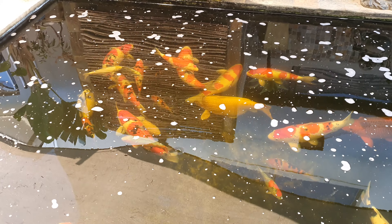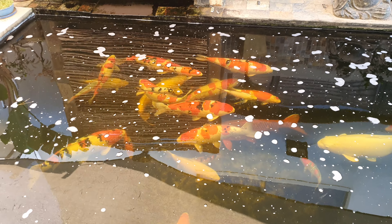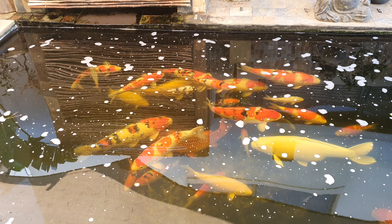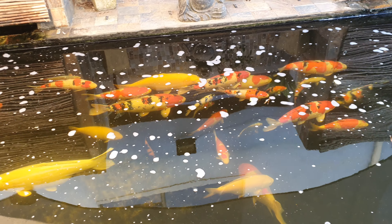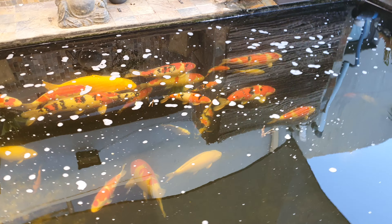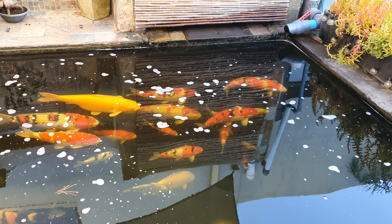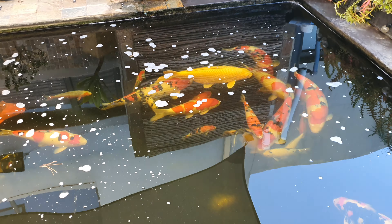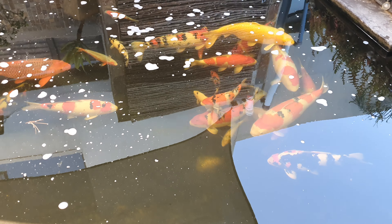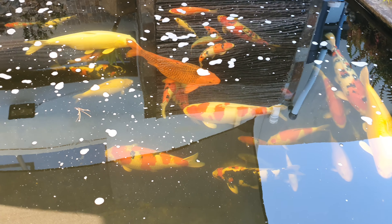I start this really early, about six weeks before the show. I actually start even sooner with growth food, then cut back on the growth, start adding wheat germ, and then slowly start adding color food until I reach a peak just before the show. Then I don't feed them for a bit before the show — that helps the whites come out. I'll actually make a video on show prep.